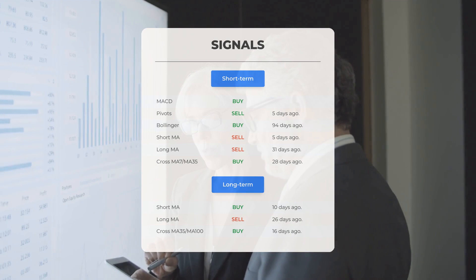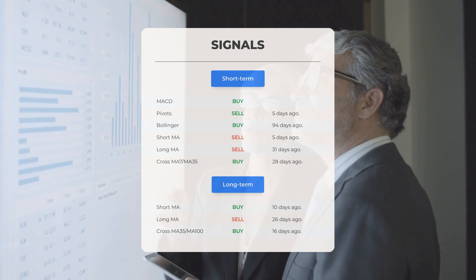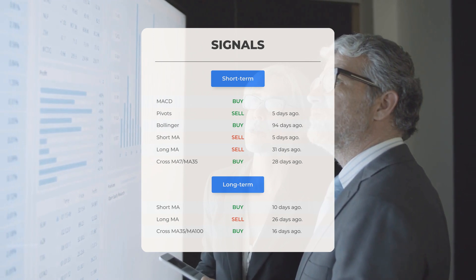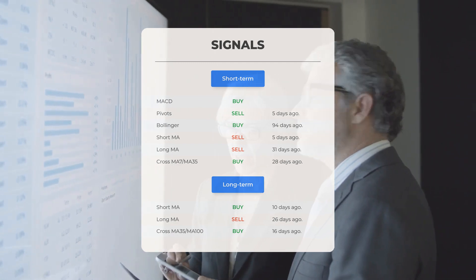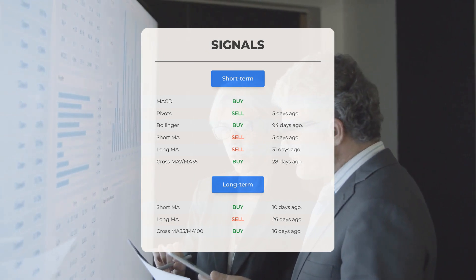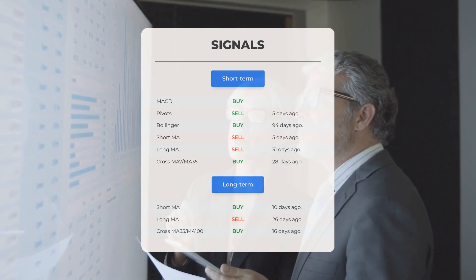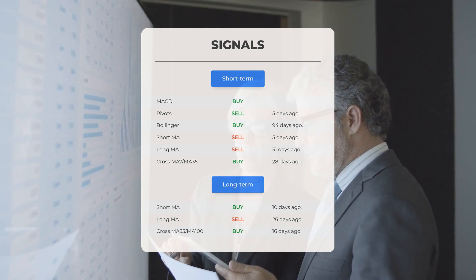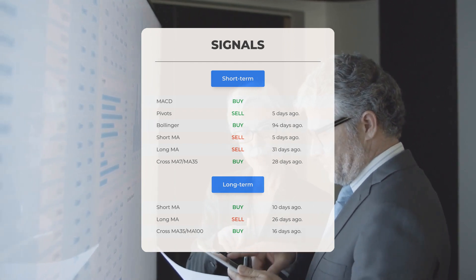Here are some other signals you might find interesting. Moving average convergence divergence: buy signal. Pivots: sell signal five days ago. Bollinger: buy signal 94 days ago. Short-term moving average: sell signal 31 days ago. The relation between the short and the long moving averages indicates a buy signal from 28 days ago. If we examine the 12-month chart: short moving average buy signal 10 days ago; long-term moving average sell signal 26 days ago; and the relation between the short and long moving averages shows a buy signal from 16 days ago.